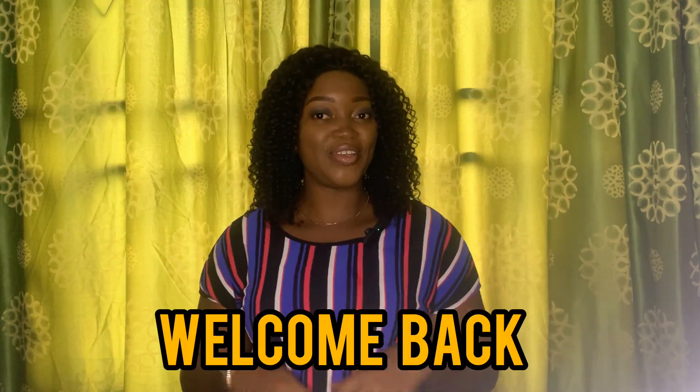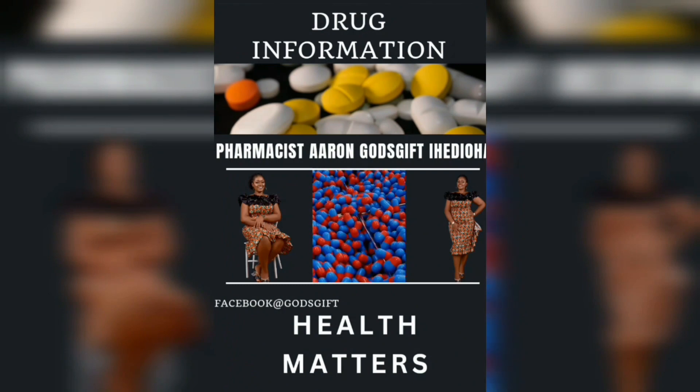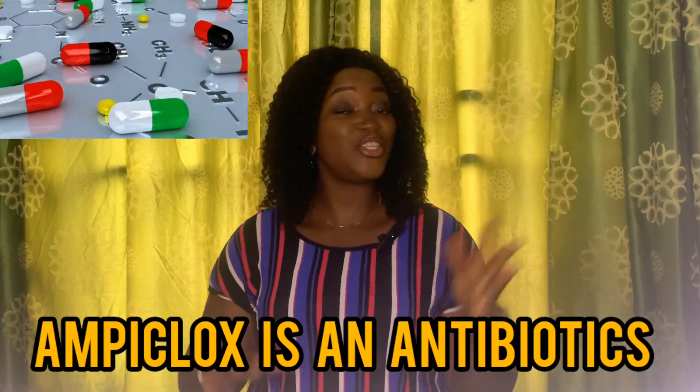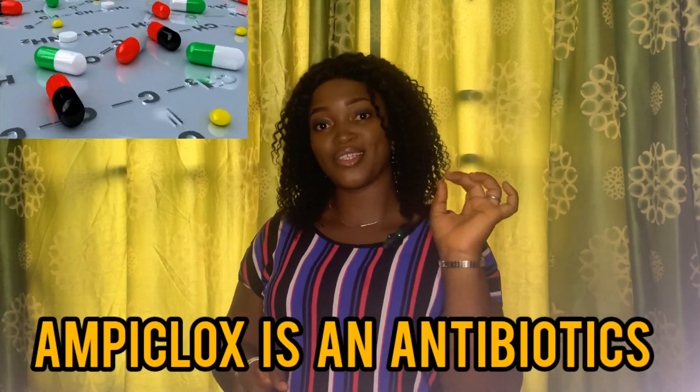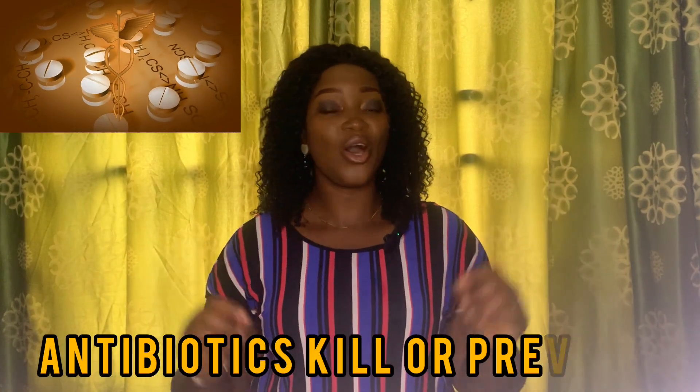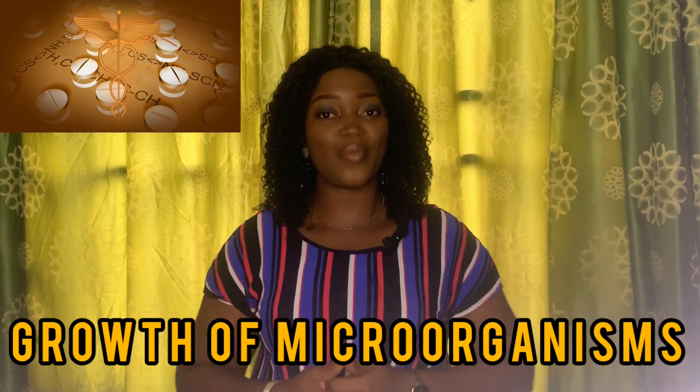Hi, welcome back to my channel. So the question is: does it really work? Let's check it out. Ampiclots is an antibiotic that is used in the management of bacterial infections. Antibiotics are drugs that are used to kill or prevent the growth of microorganisms. Let me tell you a little about Ampiclots.